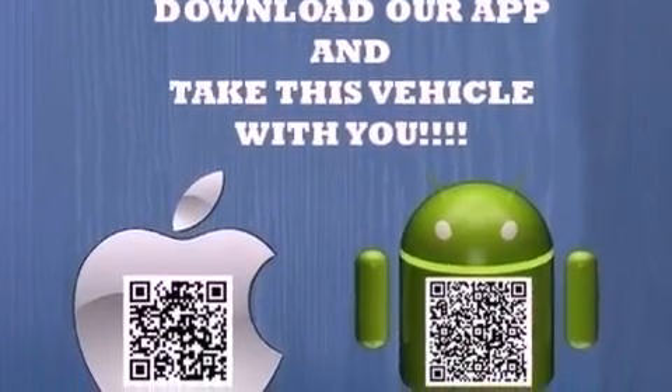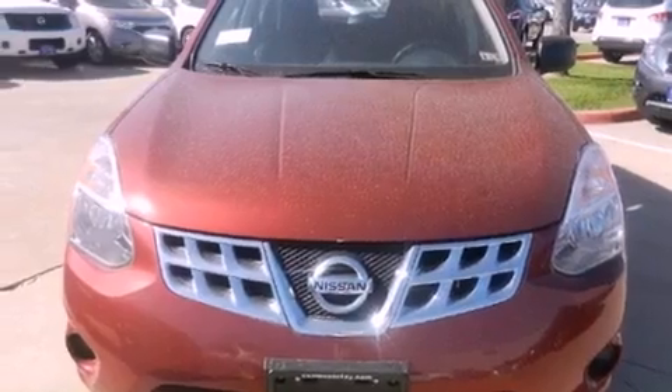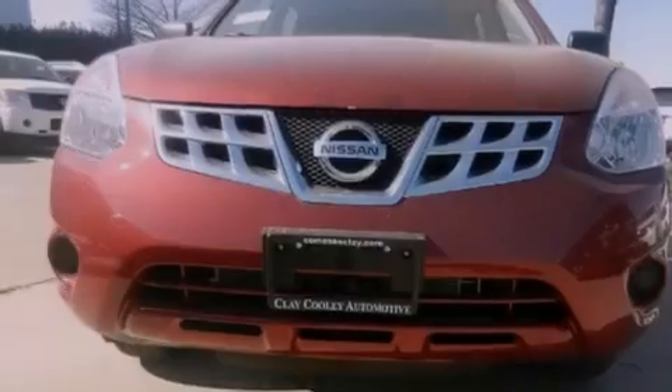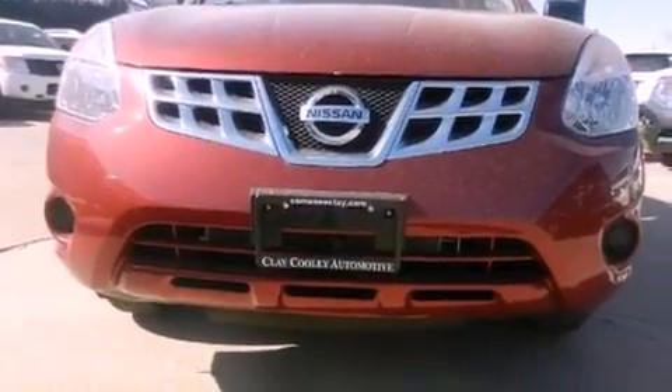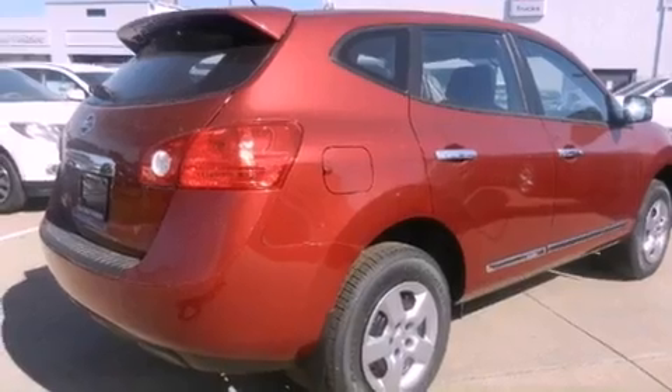Features include a low-tire pressure indicator, air conditioning, cruise control, a rear spoiler, a security system, 12-volt power outlets, front and rear floor mats, rear impact crumple zones, steering wheel mounting controls, and a multi-link rear suspension.